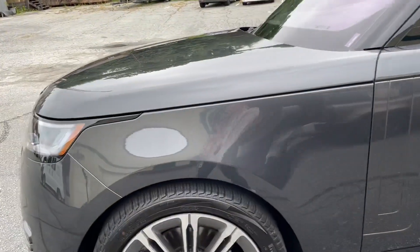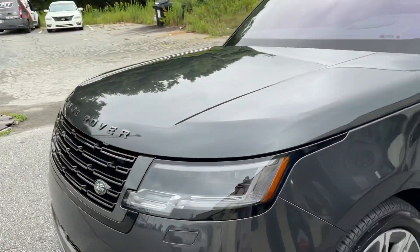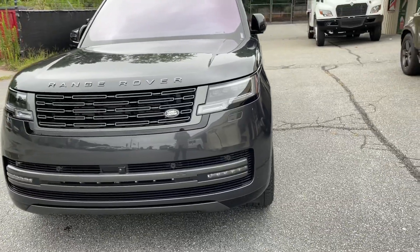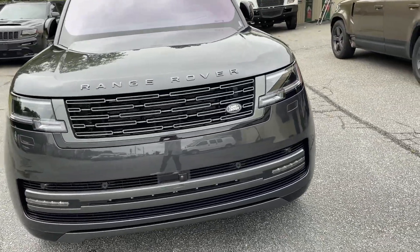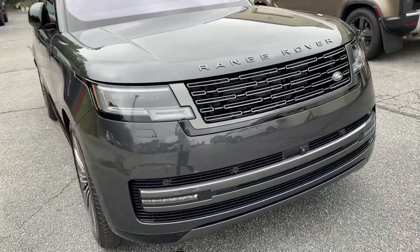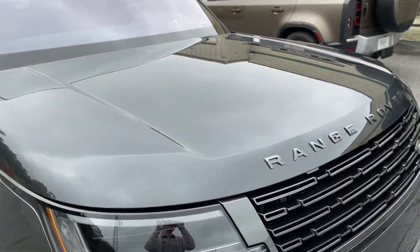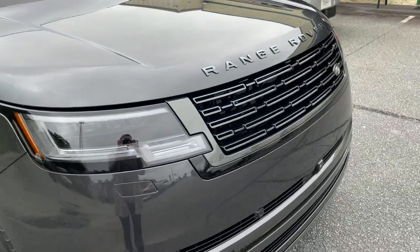For the paint protection film, we covered a large majority of this vehicle. This customer wanted to get as much protection as possible, so we started by applying film on the full front of the vehicle: the full hood and the full front bumper.